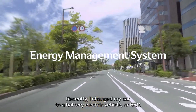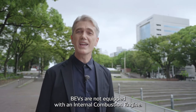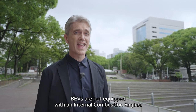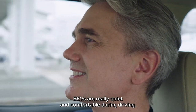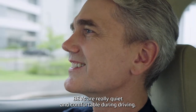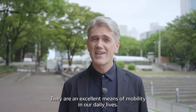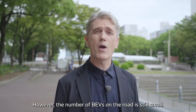Recently, I changed my car to a battery electric vehicle, or BEV. BEVs are not equipped with an internal combustion engine. They are powered only by electricity. BEVs are really quiet and comfortable during driving. Their environmental performance is also high. They are an excellent means of mobility in our daily lives.